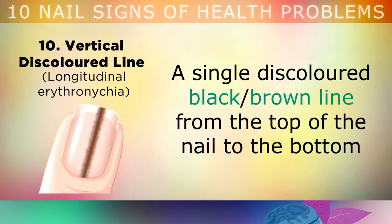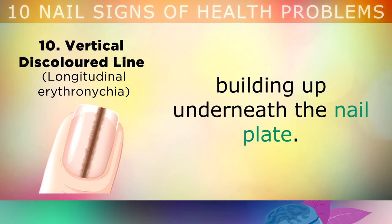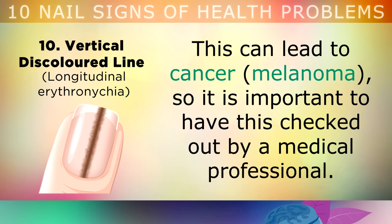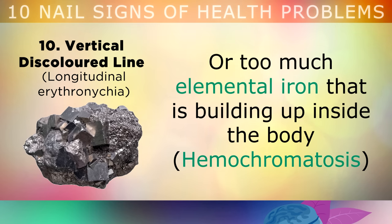A single discoloured black or brown line running from the top of the nail to the bottom is a situation where there's an overgrowth of a pigment called melanin building up underneath the nail plate. In some cases, this can lead to cancer or melanoma, so it's important to have this checked out by a medical professional. This vertical line is usually caused by a lack of heme iron, Vitamin B12, or a condition where there's too much elemental iron building up inside your body, called hemochromatosis.